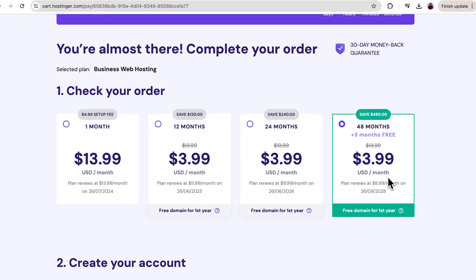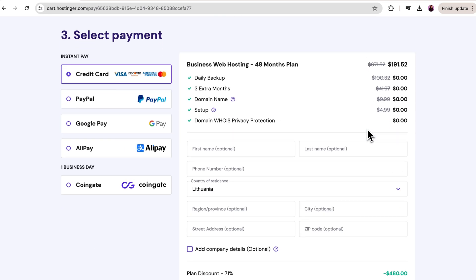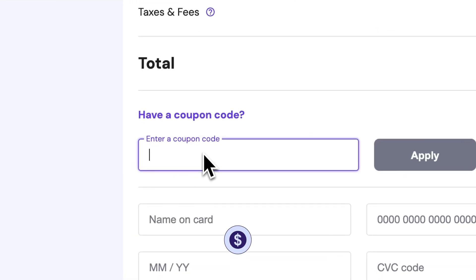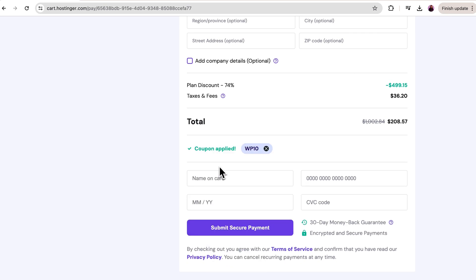We'll need to create a new Hostinger account, or log in if you already have one. Then just select your preferred payment method and fill in your information. And don't forget, there's a 10% discount with the WP10 coupon code. Make sure it's applied before completing the payment.